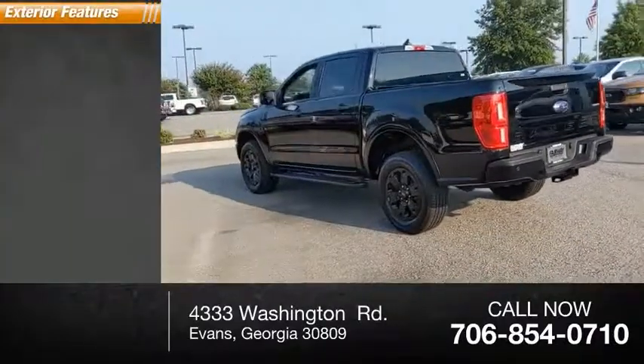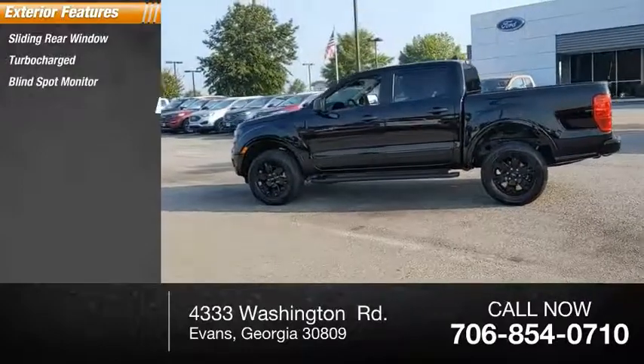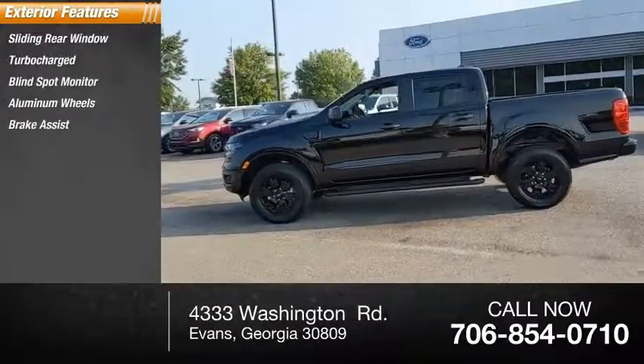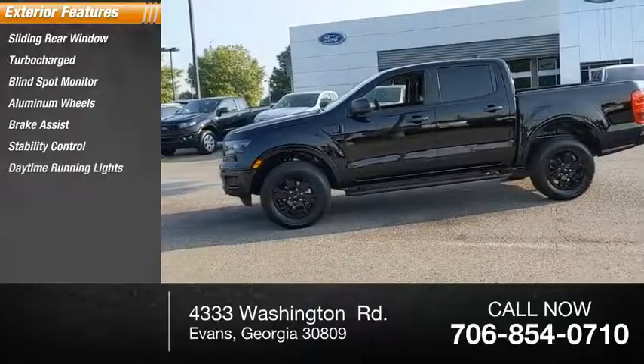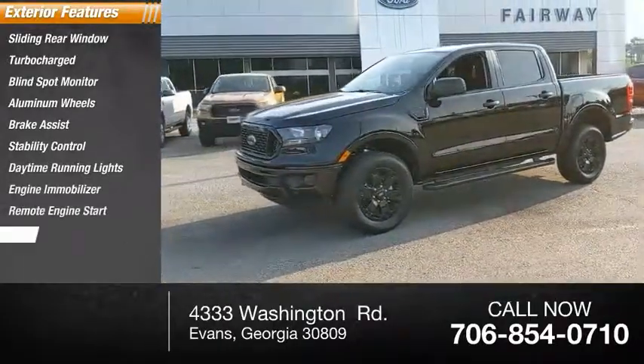Here are some of this vehicle's great options: sliding rear window, turbocharged, blind spot monitor, aluminum wheels, brake assist, stability control, daytime running lights, engine immobilizer, remote engine start, rear parking aid.